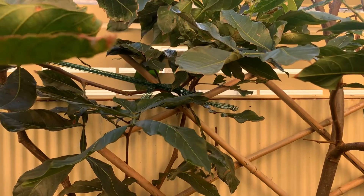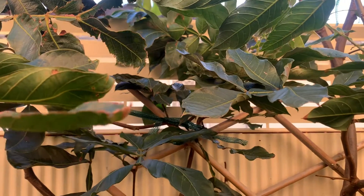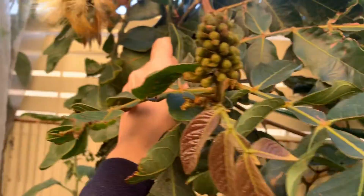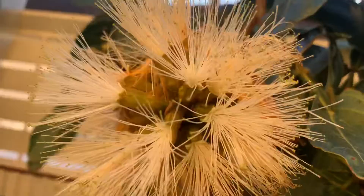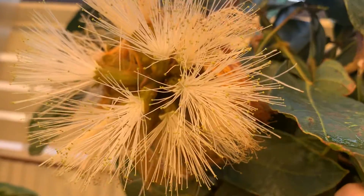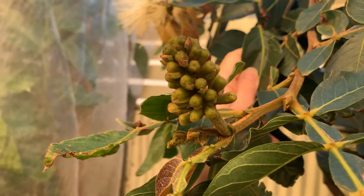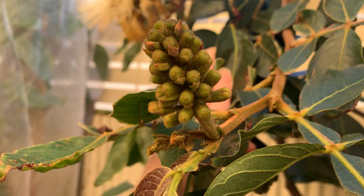Good morning and welcome to Grown By Me. I just noticed last night from the top window that the ice cream bean had actually flowered. This is the first time that it's actually ever flowered. It's quite pretty. So what I thought was new growth ended up being flower pods.